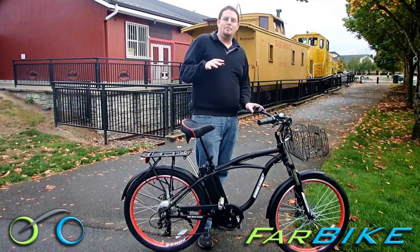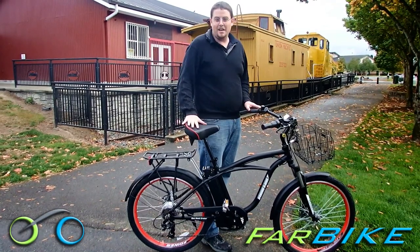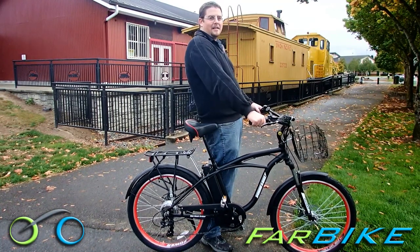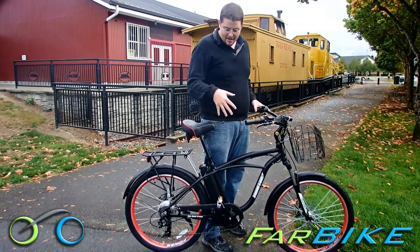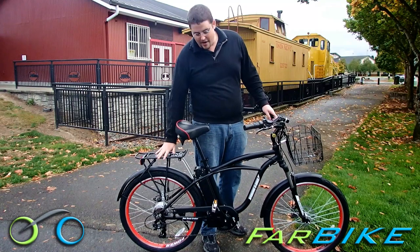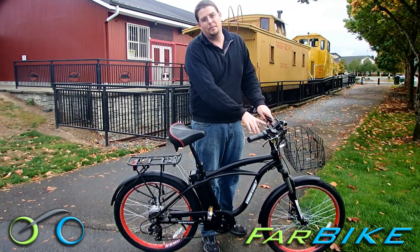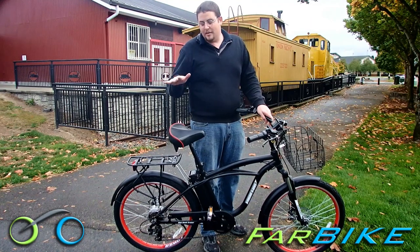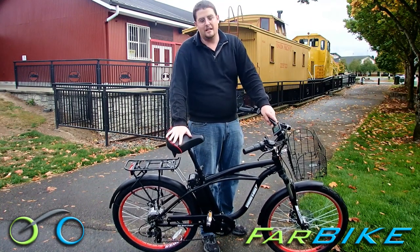This one is a beach cruiser, meaning it has swept-back handlebars and a big comfy seat, so you sit upright instead of leaning over like a mountain bike. It has fenders front and back so you don't get splashed, a front collapsible basket, rear rack, and a cool LCD panel that comes with all the 36 volt bikes. I'm going to give you a walk around, show you how it rides, and help you decide if this bike is for you.